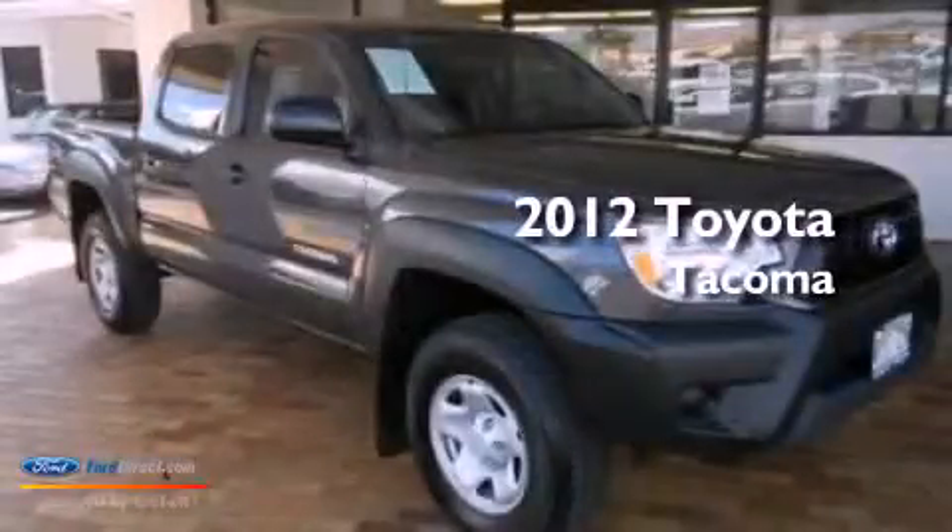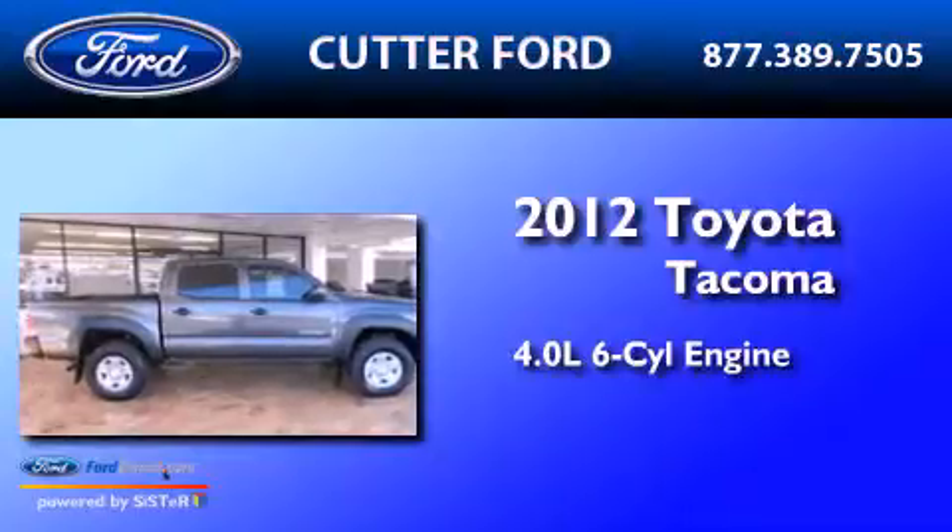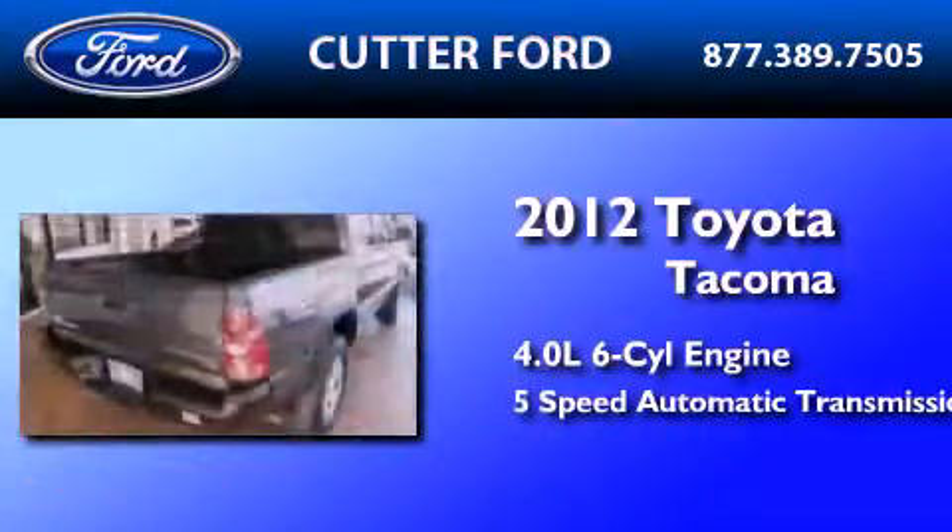This is a 2012 Toyota Tacoma. It features a 4.0-liter six-cylinder engine and a five-speed automatic transmission.